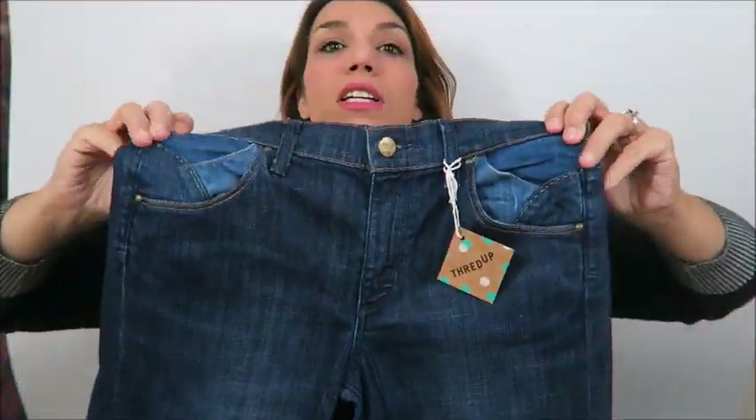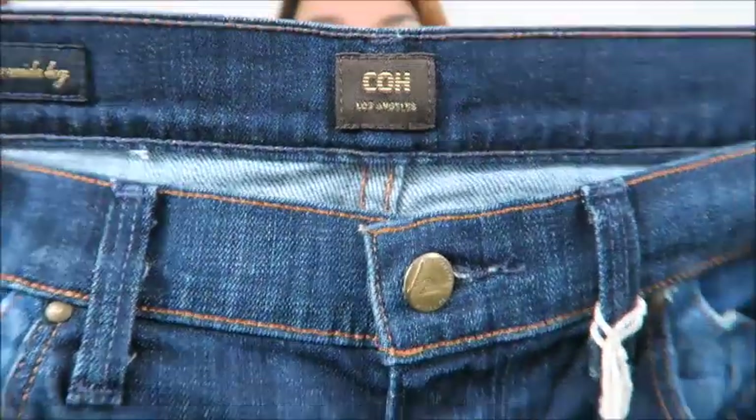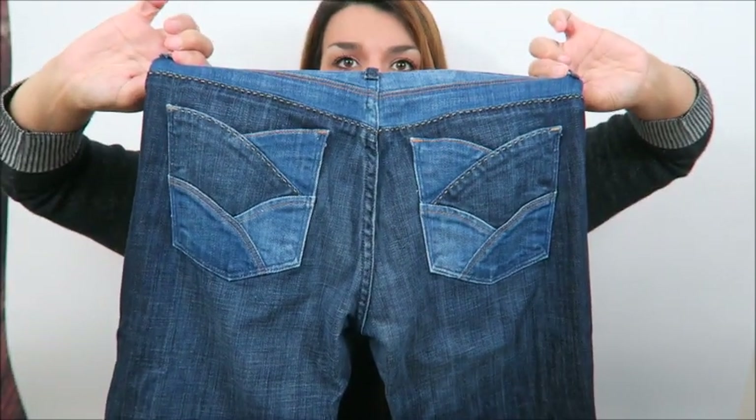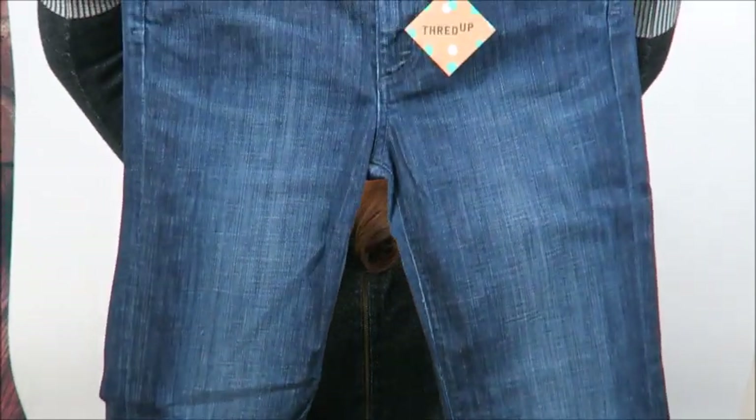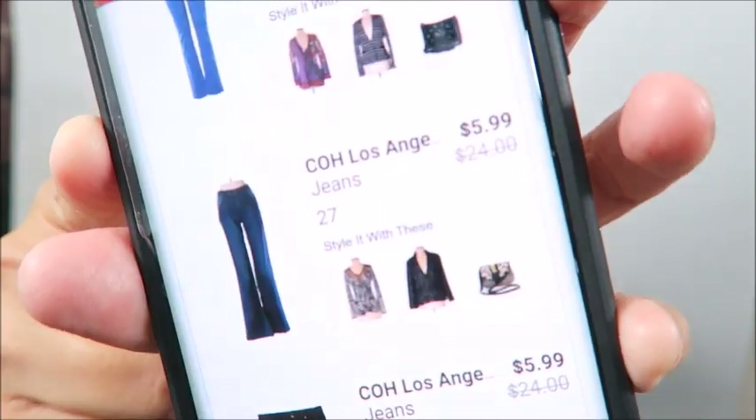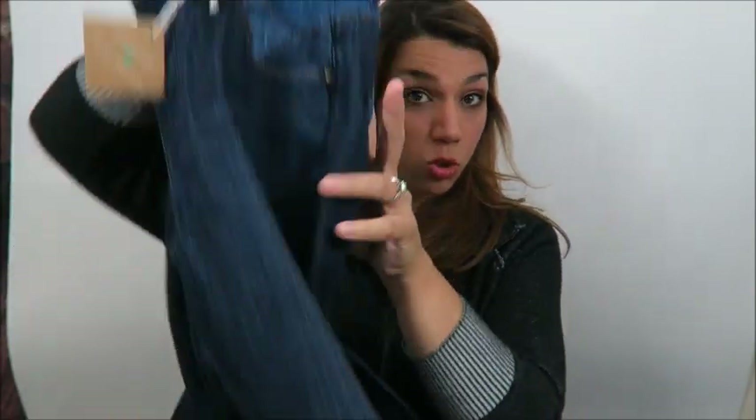Now we have Citizens of Humanity — these are awesome back-pocket patchwork jeans, boot cut, size 27. The list price on these is $99. I paid $5.99, and then I got that extra 20% off. These will go for $20 easy, if not more, because those are the newer models.